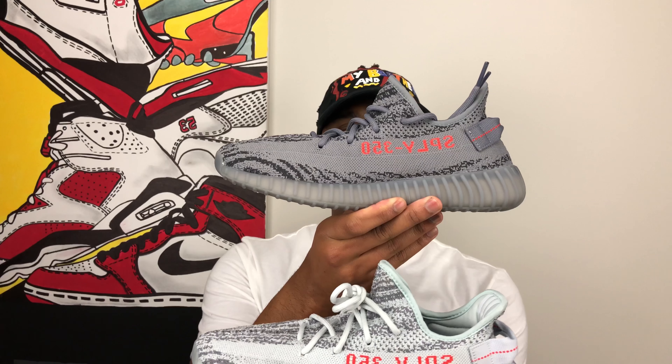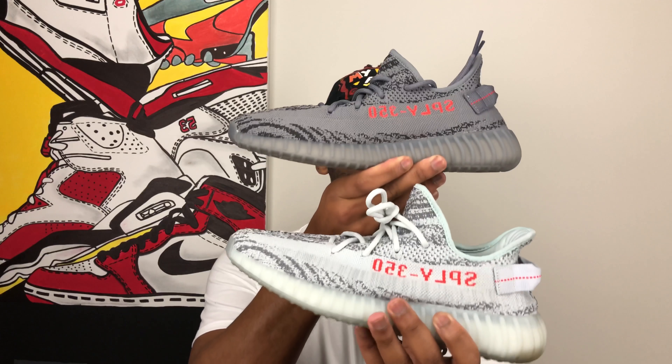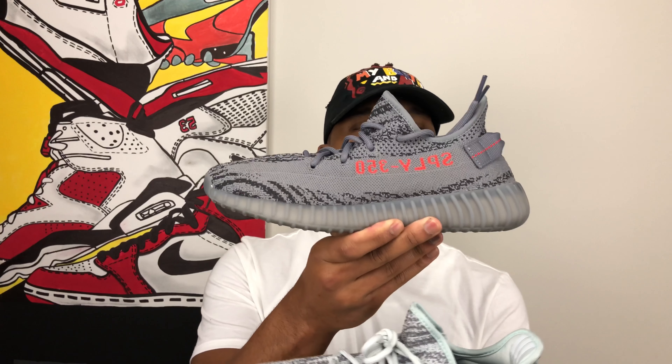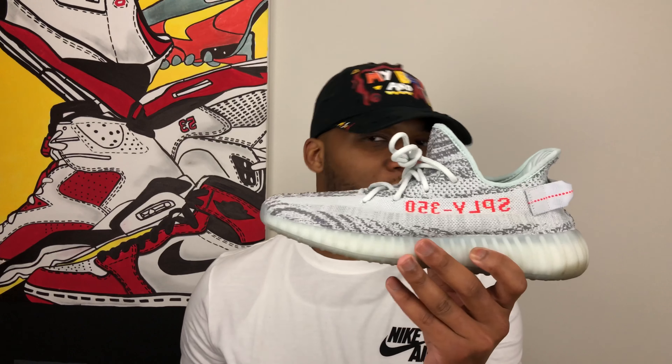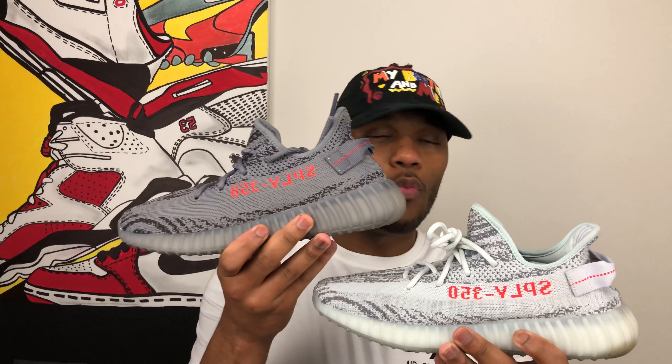Now we have the Blue Tint, and the crazy thing is when I first saw photos of the Blue Tint version 2 I really wasn't that big of a fan. Now that I have them in hand I'm a really big fan of this shoe. As you can see, your Beluga version 2 is going to be a darker color gray all around. I actually thought the grays in these two shoes were the same color, but when you look at the two you can tell that all around the grays on the Beluga are darker.